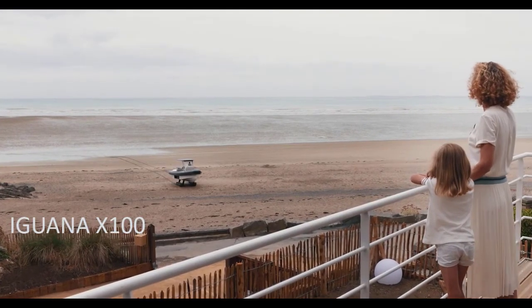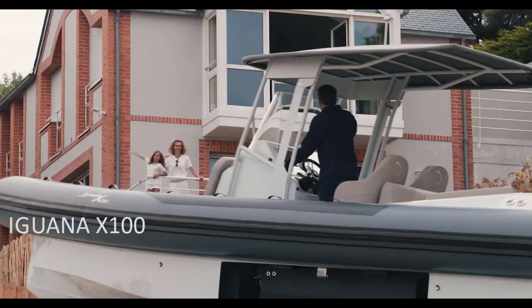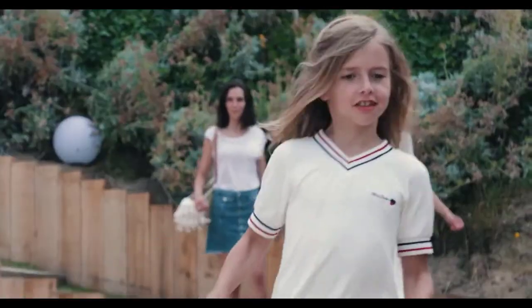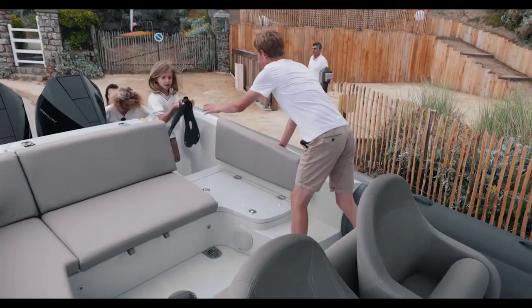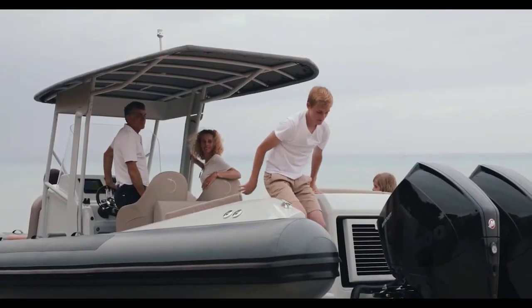Iguana X100. The Iguana X100 is a 10-meter boat with plenty of room. The boat is spacious and well-designed to provide the most fun days on the water. Water skiing, fishing, sunbathing, and adventure are all now within easy reach.